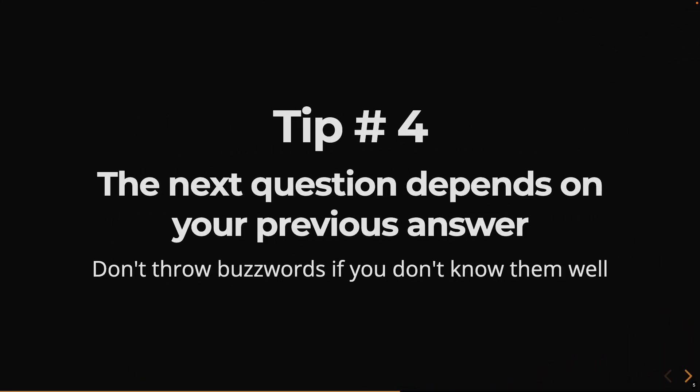Tip number four: the next question depends on your previous answer. Usually the interviewer has their own project work and they're busy, so they may not spend much time preparing questions. Most of the time they start with something around what you've done, and then depending on your answer, they come up with the next question. Use words very carefully, because if you throw buzzwords, the next question will be on those same buzzwords. If you don't know the answer, they'll figure out quickly that you don't know what you're talking about.